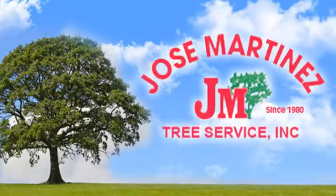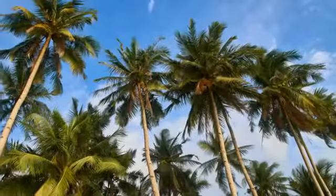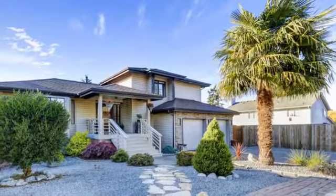Palm trees are beautiful and give you the look and feel of being in paradise. Depend on Jose Martinez Tree Service to keep your palm trees in tip-top shape.